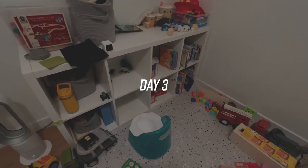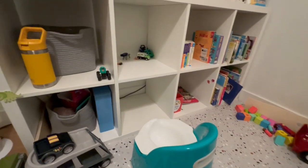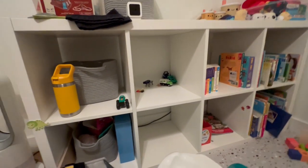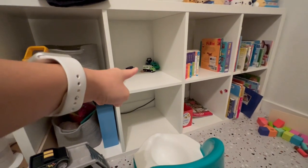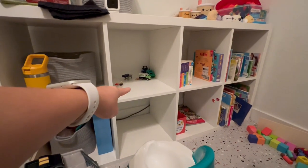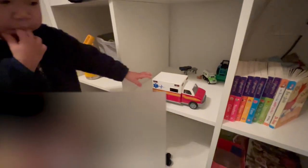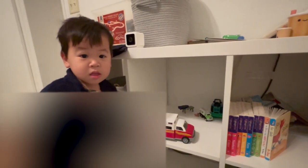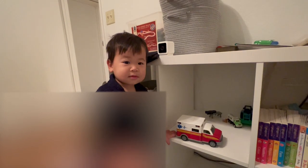Excuse the mess — what just worked for us is that Ezra poops on his own. He has his little potty chair here and a little cubby that he likes to play with. He has an ambulance that's normally there. He likes to sit on the potty and play with his ambulance. I left the room and then he went poop all by himself — good job!